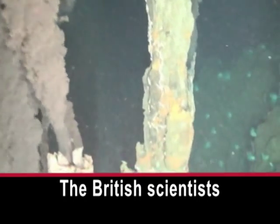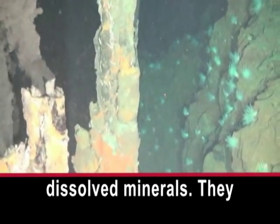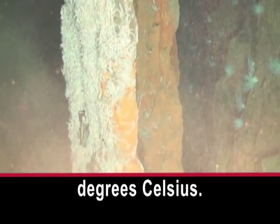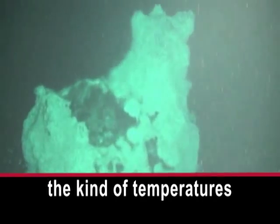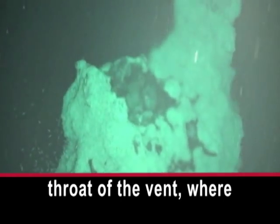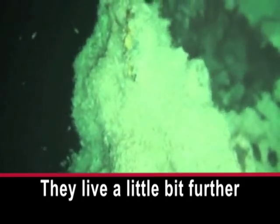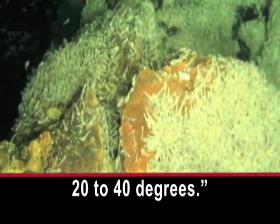The British scientists believe the vents are releasing copper and other dissolved minerals. They estimate that the dark material is hotter than 450 degrees Celsius. That's the temperature right at the very throat of the vents, where the hot fluid is gushing out of the Earth's crust. But the animals don't live there — they live a little bit further away; a few meters away, the temperature is down to 20 to 40 degrees.